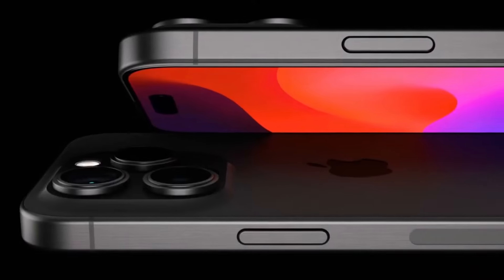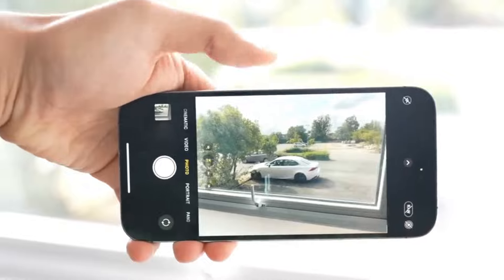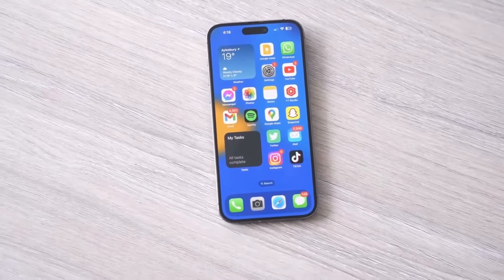The concept of a dedicated physical button with capacitive capabilities for zoom control and focusing is particularly interesting. Such a feature could provide users with more precise and tactile control over the camera functions, making it easier to capture the shots they desire.